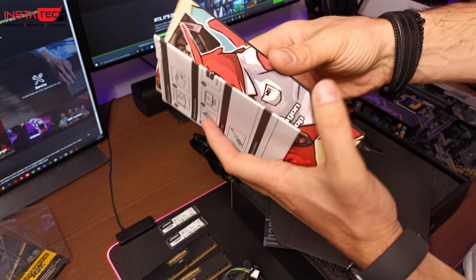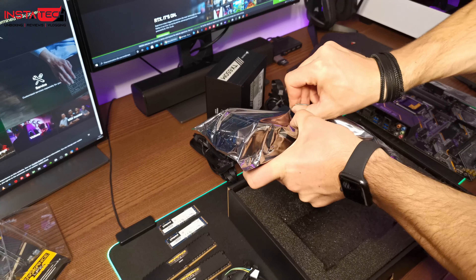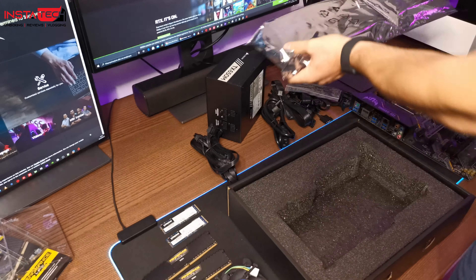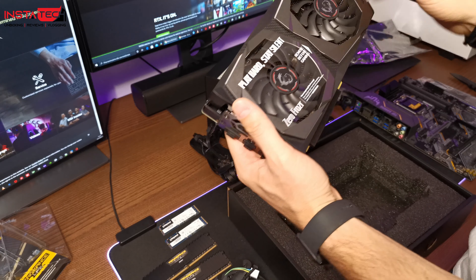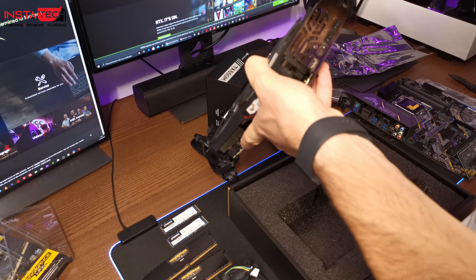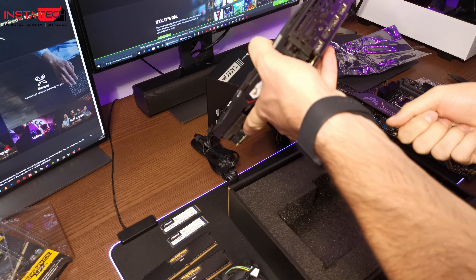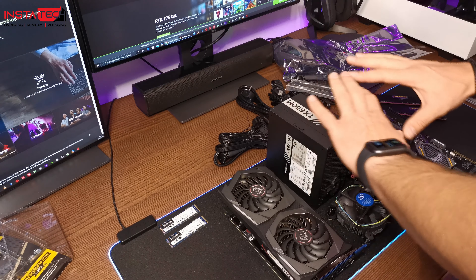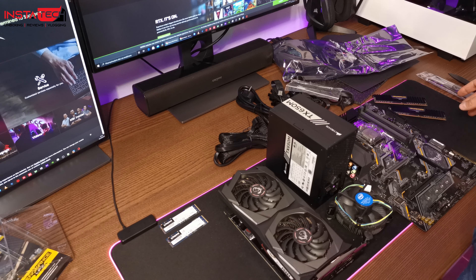Πάμε να δούμε την κάρτα γραφικών της MSI. Αυτή είναι η κάρτα — Play hard, Stay silent, Zero Frozr. Έχει Display Port, HDMI, Display Port και Display Port. Το τελικό build είναι αυτό — το κουτί θα σας το δείξω στο τέλος. Πάμε τώρα να τα βάλουμε στον υπολογιστή και να δούμε τι φτιάξαμε.